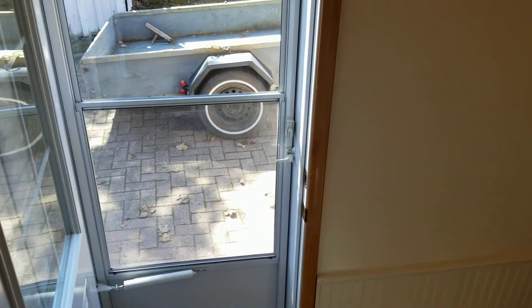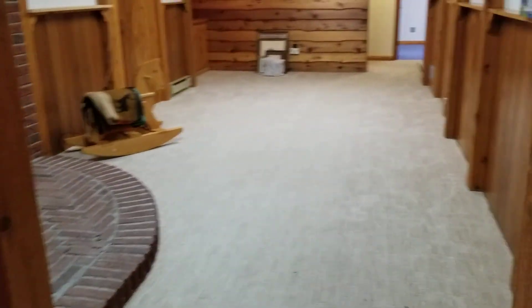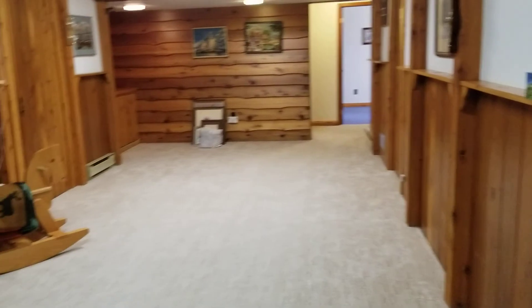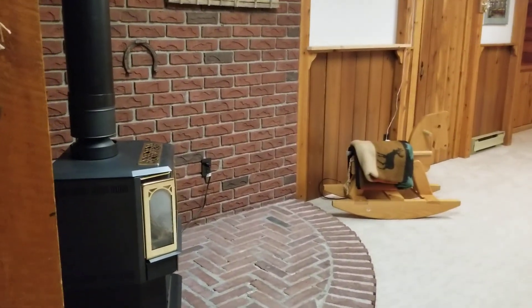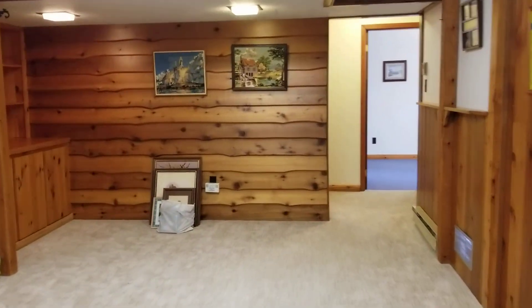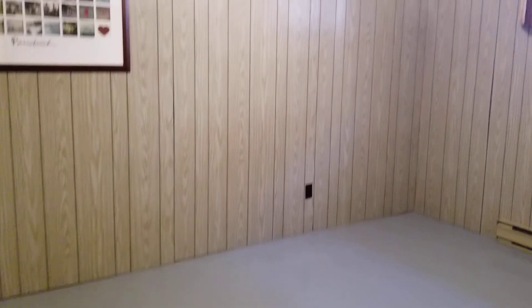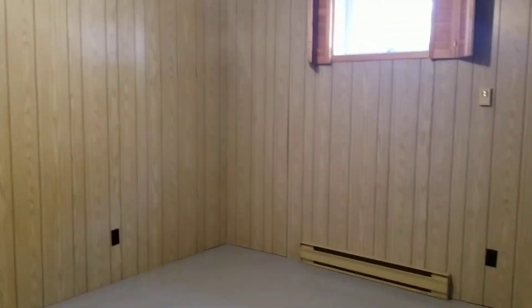We make our way down a few stairs into the basement. The basement is finished with a lovely rec room and a gas fireplace. As you walk through the rec room, you'll see there is a dry bar, and this leads you to the two additional basement bedrooms — very large, with closets.